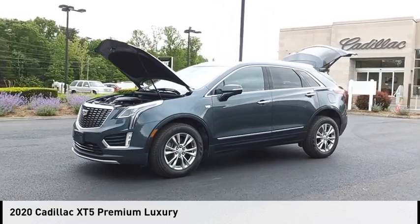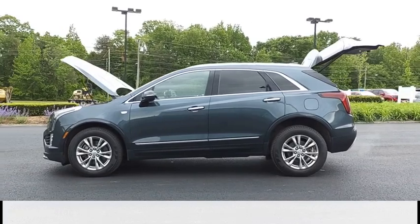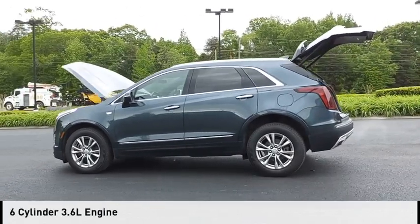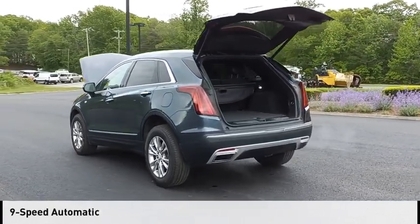Come test drive the 2020 Cadillac XT5. This vehicle is powered by a 4-wheel drive, 6-cylinder, 3.6-liter engine and comes with a 9-speed automatic transmission.